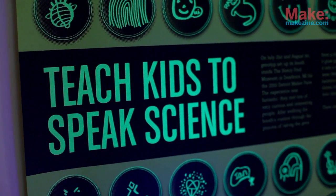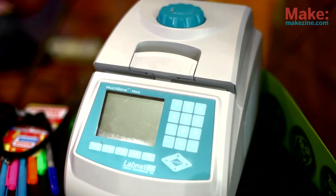We produce kits for high schools that teach them the basics and the foundations of biotechnology, and we're also working on manufacturing lab equipment.